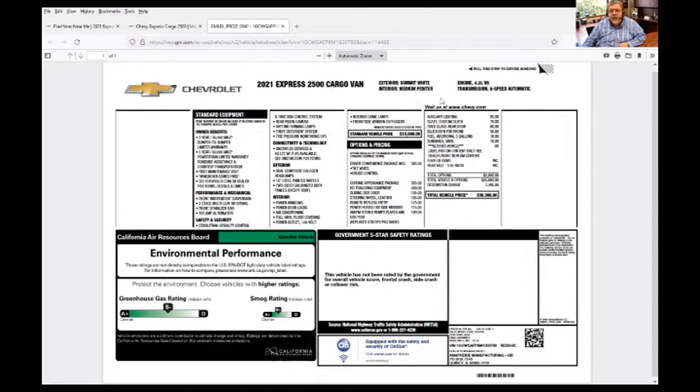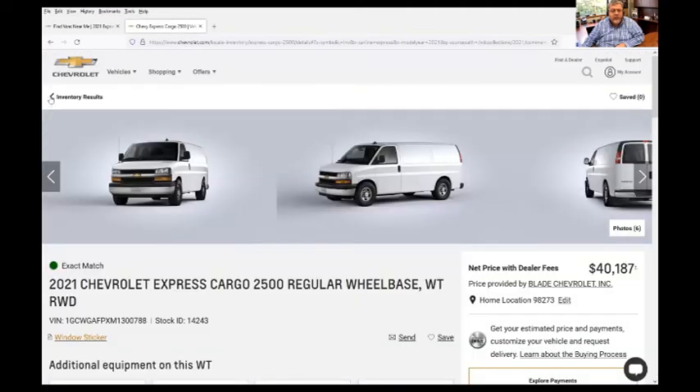This van has a 4.3 V6 engine. Let me explain why that's important. Right now, the new CDS 4.8 SV is only available for the 6.6 liter engine. We're working to get it into the 4.6, but presently this van would not work — we could not use that van right now to install a CDS. So let's go back.